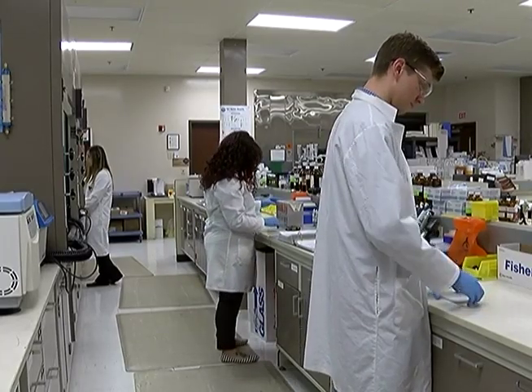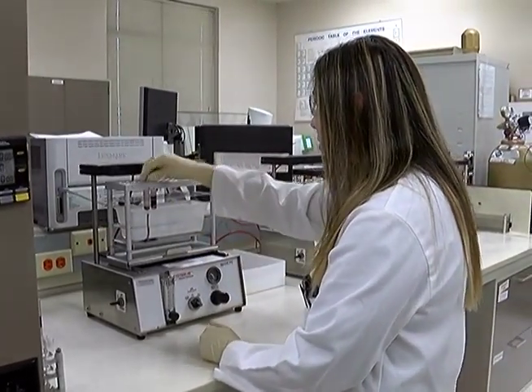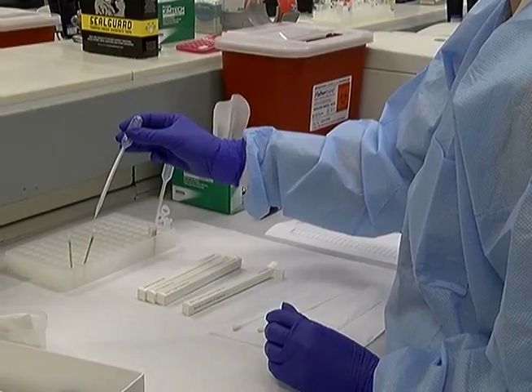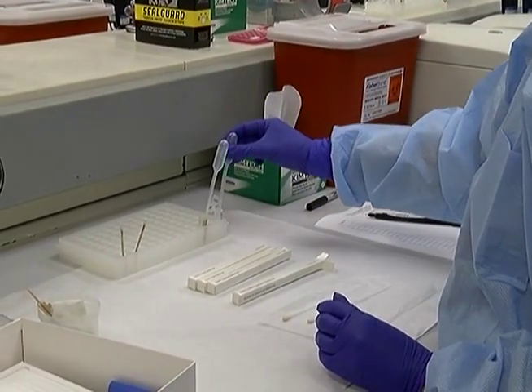These people come to us with highly advanced degrees. Some of them have masters in forensic science or PhDs in some biotechnology background, solving crimes using forensic science like this.